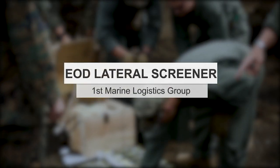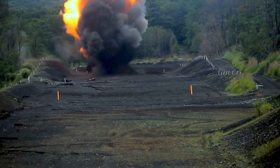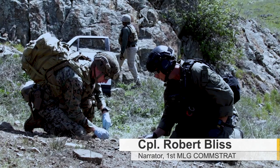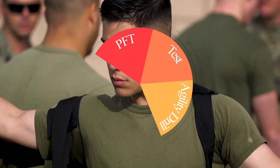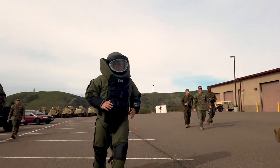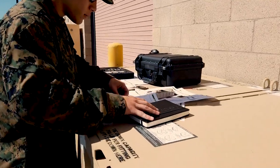The Explosive Ordnance Disposal Lateral Screener Test is used to evaluate active-duty Marines applying for the 2336 EOD Technician MOS. The screener is a multistage process that tests the Marines' physical and mental fortitude. These tests help determine whether the Marine is capable of the extreme pressure individuals face while actively disarming potentially lethal explosives.